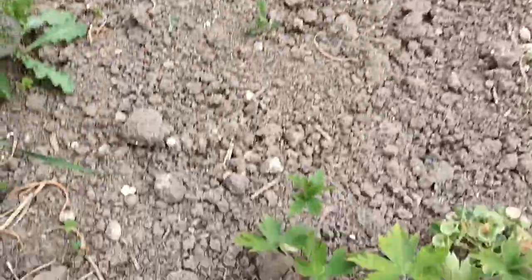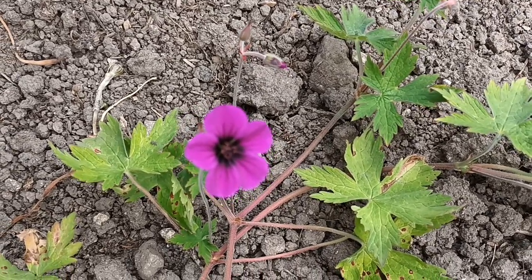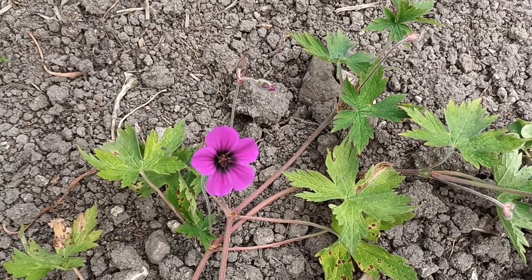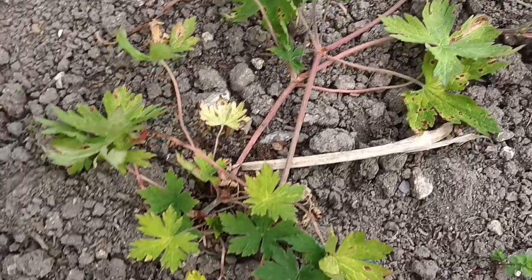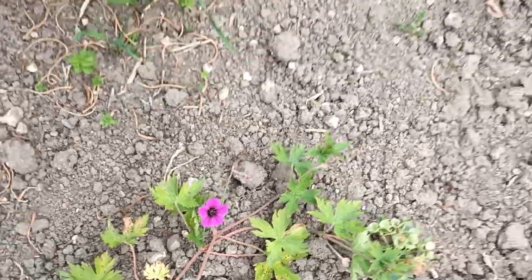This is a geranium — one of my favourites actually. This is 'Ann Folkard' and it has that lovely deep sort of red-cerise colour. It's a beauty, and its leaves will be more yellow as it becomes a more mature specimen.